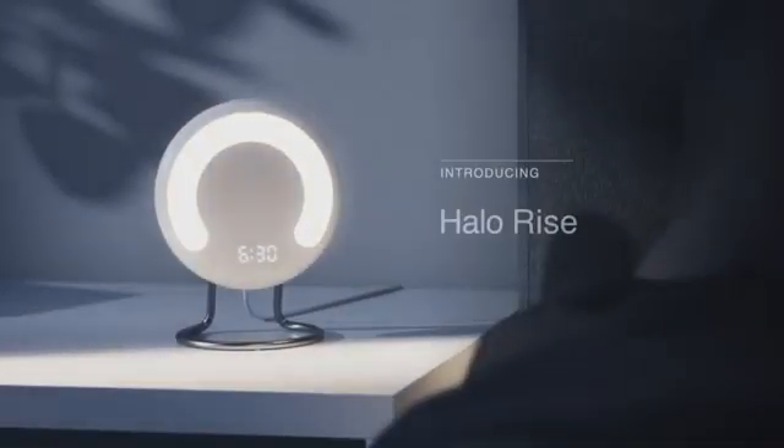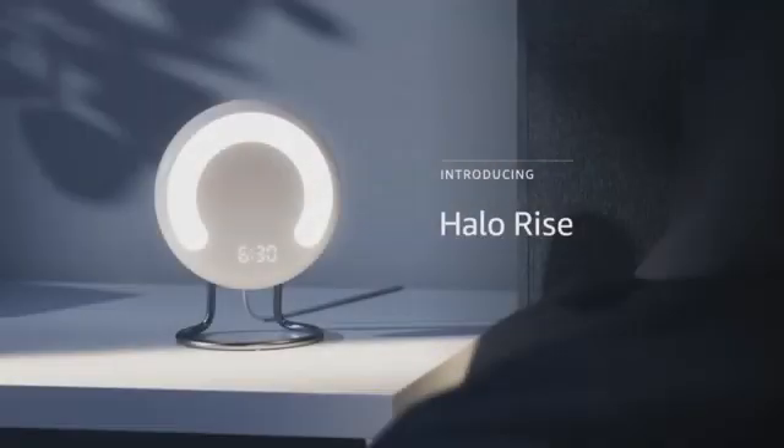Introducing Halo Rise, a device designed to change the way you sleep. Halo Rise is a first-of-its-kind bedside sleep tracker, wake-up light, and smart alarm. There are no apps to activate, nothing to wear on your wrist, no batteries to worry about. Just get into bed, and you're good to go.